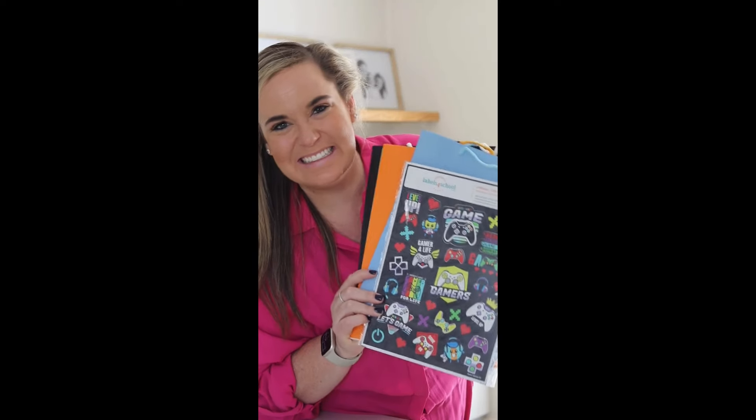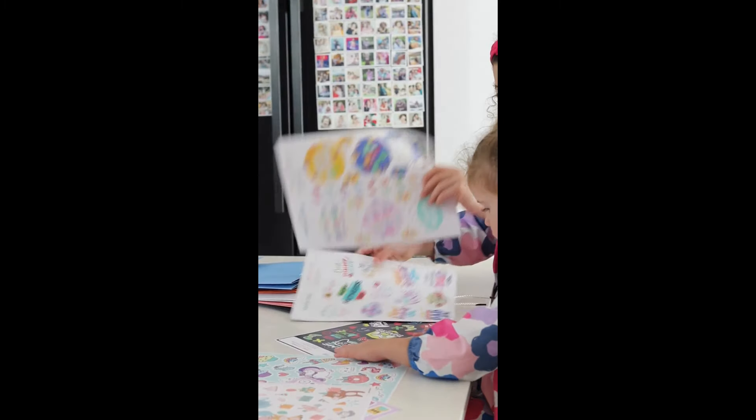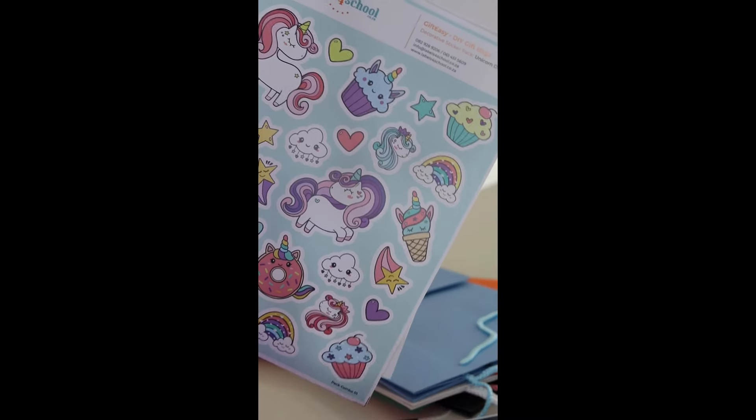Stickers and gifts are two of my girls' favourite things, and Labels for School has managed to combine both with their new decorative sticker DIY gift bags. It's the ultimate pre-party activity to get your child excited for their friend's birthday celebration.